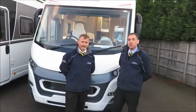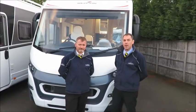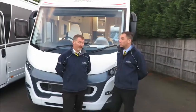The dimensions of the Pegaso are 7.41 metres in length, 2.35 metres wide and 2.95 metres high. It's also noticeable that the Pegaso has a total weight of 2,000 kilos.